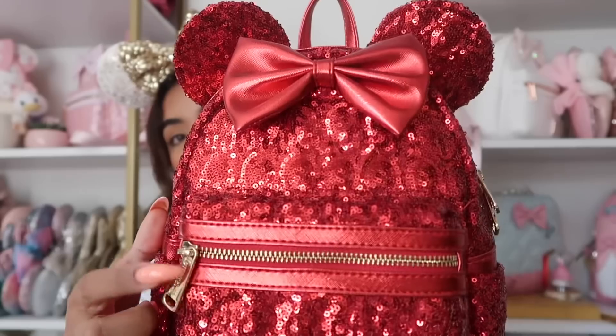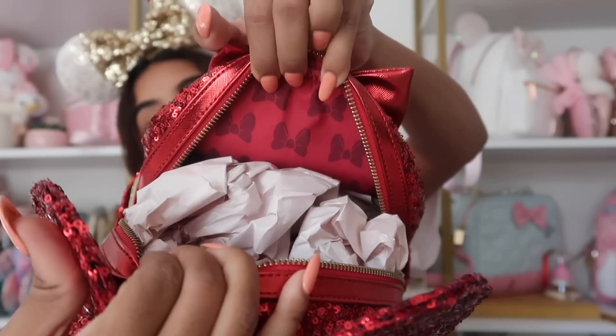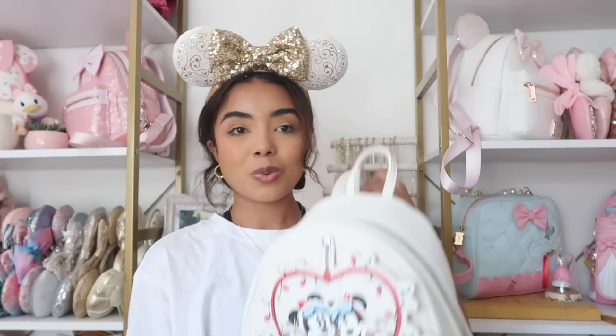I also have this red sequin bag — every single Christmas trip I've taken, I've taken this bag because it's so good. I got it on sale for about 50 bucks on Shop Disney. It has a gold zipper, a leather bow, and leather on the back with little bows. And they switched it up — not polka dots this time on the inside!